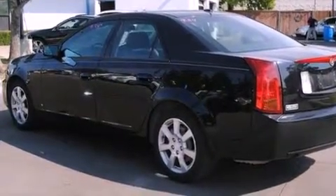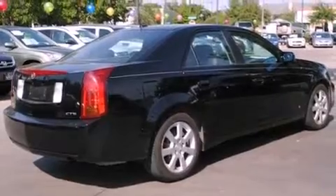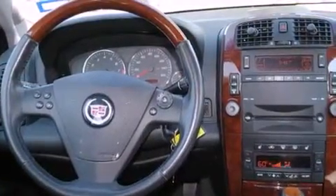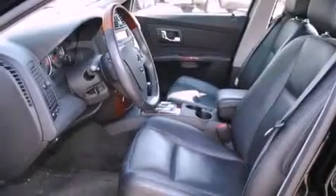Features include a navigation system, XM satellite radio, cruise control, wood-trim interior accents, fog lamps, a traction control system, OnStar, an anti-lock braking system, a keyless entry system, and this vehicle has fewer than 54,000 miles on the odometer.